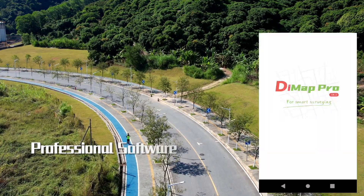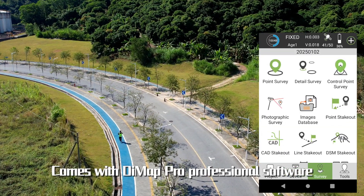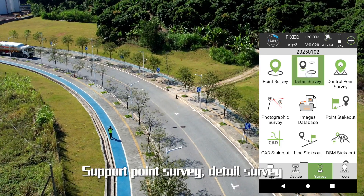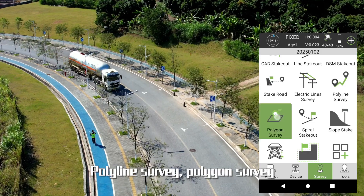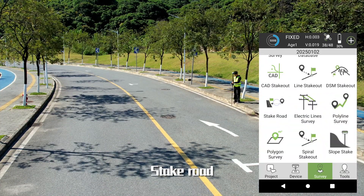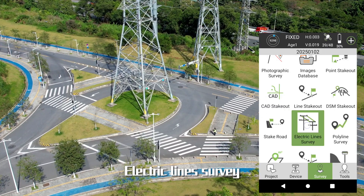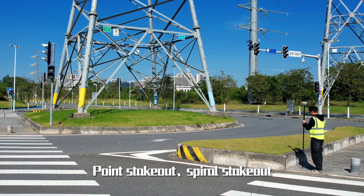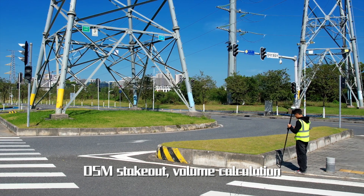Alpha 40 Optic Electric RTK comes with DMAP Pro professional software, supporting point surveys, detailed surveys, control point surveys, hollow line surveys, polygon surveys, CAD stakeout, stake roads, electric tower stakeout, electric line surveys, line stakeout, point stakeout, spiral stakeout, DSM stakeout, and volume calculation.